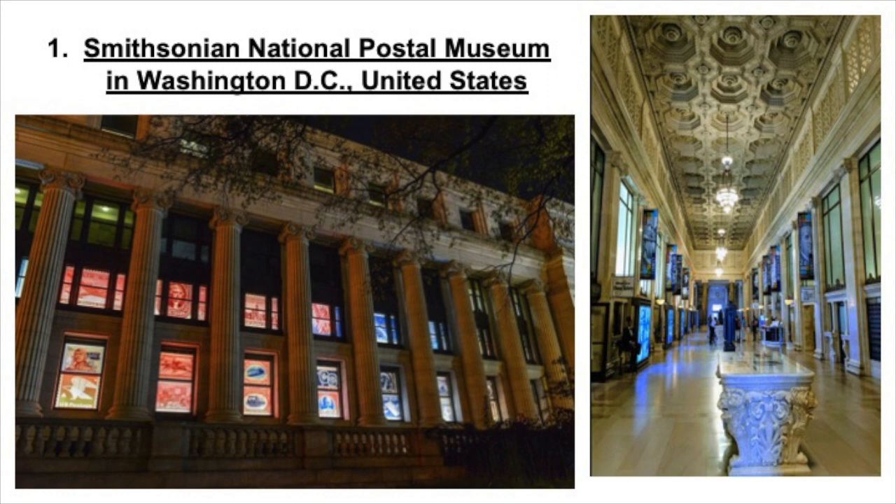There are also many exhibits featured in this museum, such as the Gems of American Philately exhibit, the Stamps of America presenting chapters of U.S. stamp history, and the Mail Marks History exhibit showing you the history of American mail. They reinforce the idea of stamps representing the country's history with the help of giant reproductions of 54 U.S. stamps through a historical perspective.